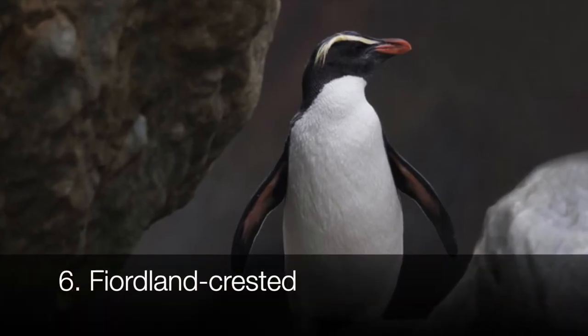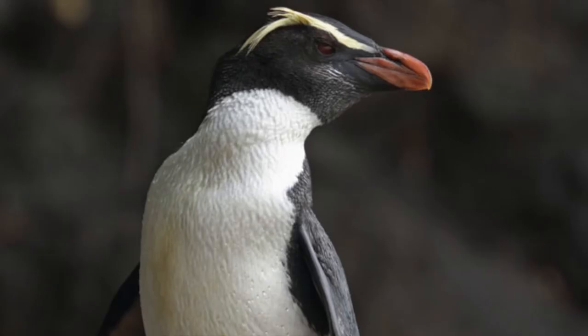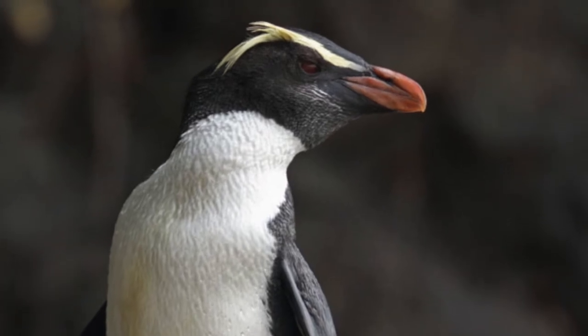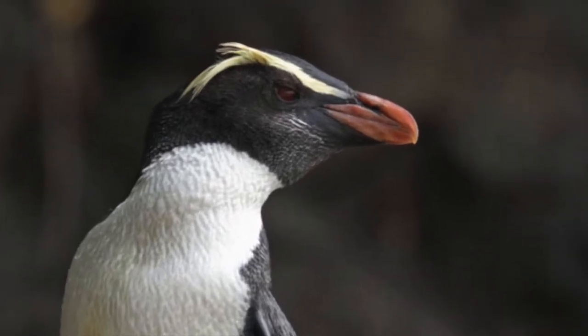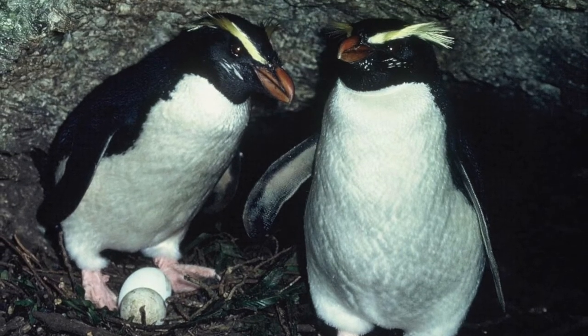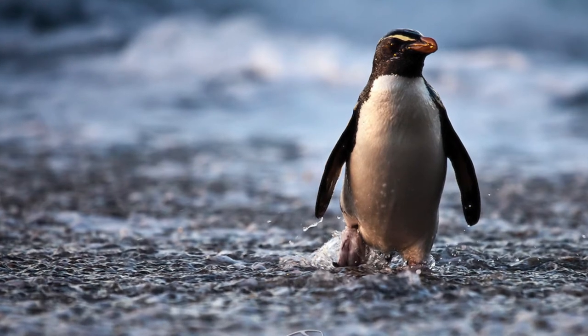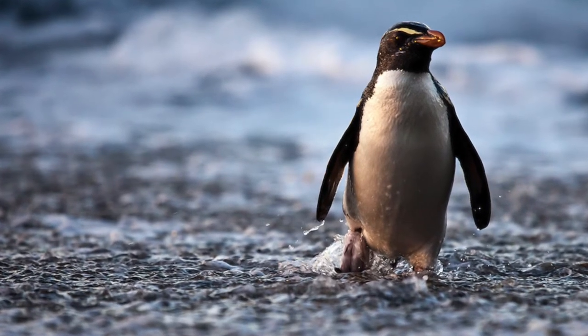Another crested penguin is the Fiordland crested penguin. You can recognize them from their yellow plumes on their head. Plus, they're the only crested penguin to have white stripes on their cheeks. They live in nests under bushes, between tree roots, and holes, but they spend most of their lives at sea. Sometimes even barnacles grow on their tails, since they've been at sea for a long time.